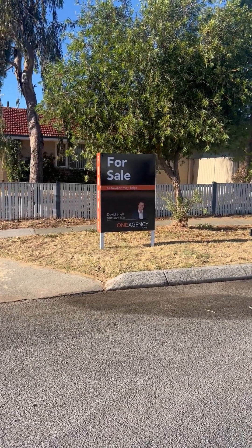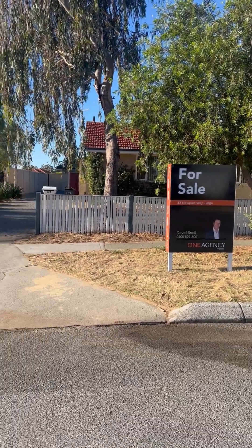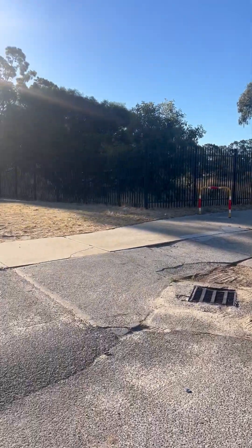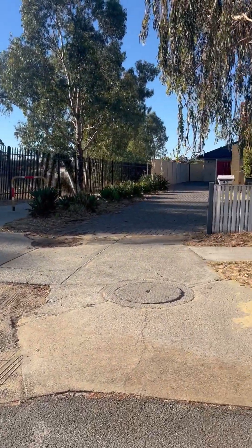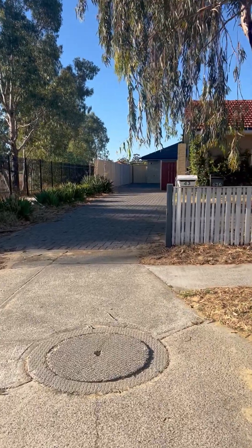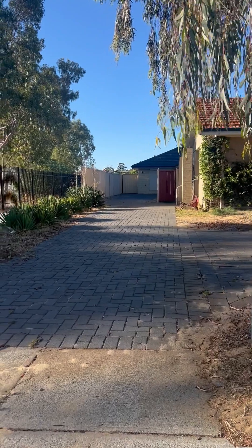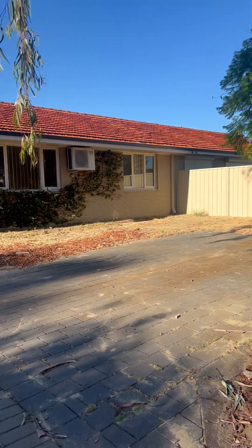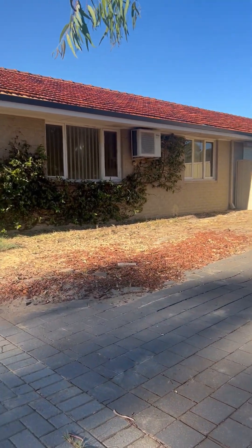Welcome to 43 Newport Way in Balga. This home is for sale through David Snell of One Agency North. It's located in a quiet street right next to Balga Senior High School. It is a front strata property — actually survey strata — so you have all the benefits of a green title property but set on a strata lot. There are no strata levies as it is survey strata.